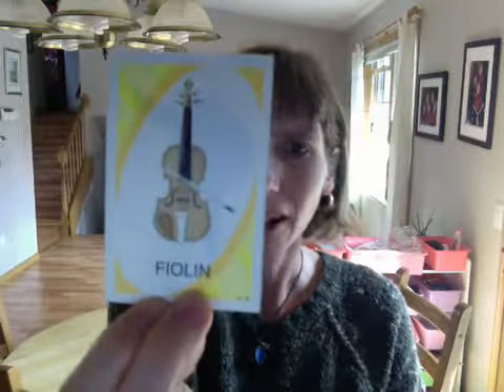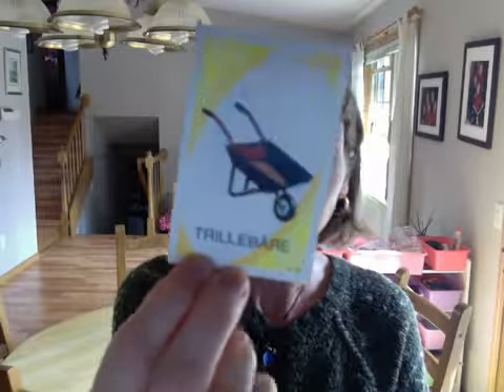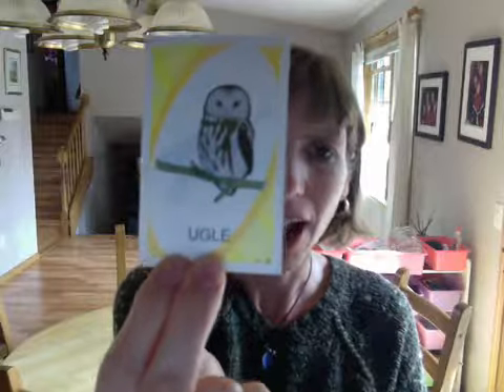fioline — violin. krilleboard — wheelbarrow. yggla — owl.